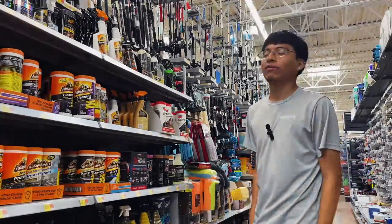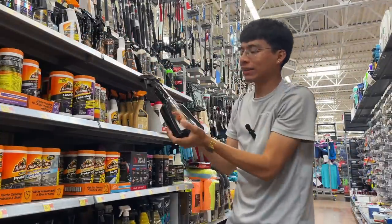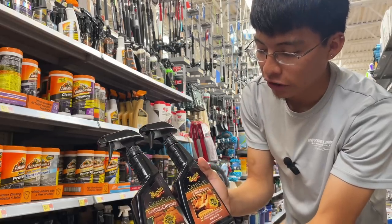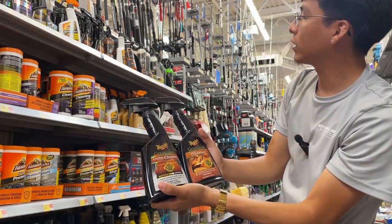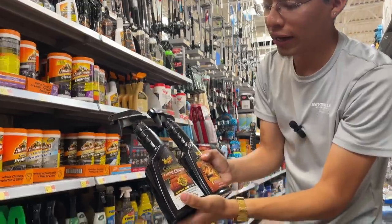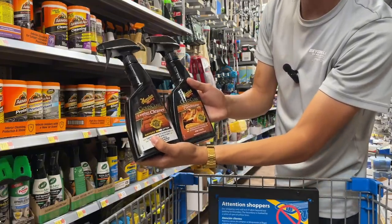It looks like Meguiar's also has some Gold Class line leather and vinyl cleaners, as well as leather conditioners — they seem to be only about $7 each, so $14 for both. You can clean your leather or vinyl seats with the cleaner and then top it off with the leather conditioner from Meguiar's Gold Class.